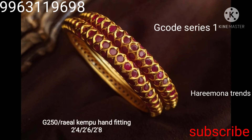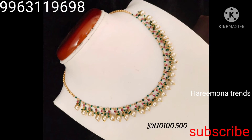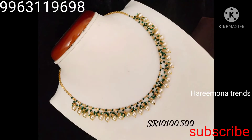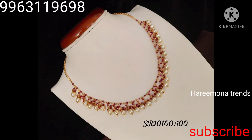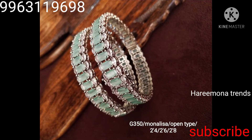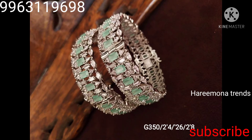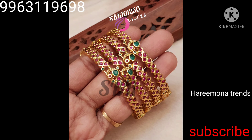Thank you so much. I'll be going live again today. I'm planning to go live in the afternoon, around two to three o'clock. If anyone is interested, please join.